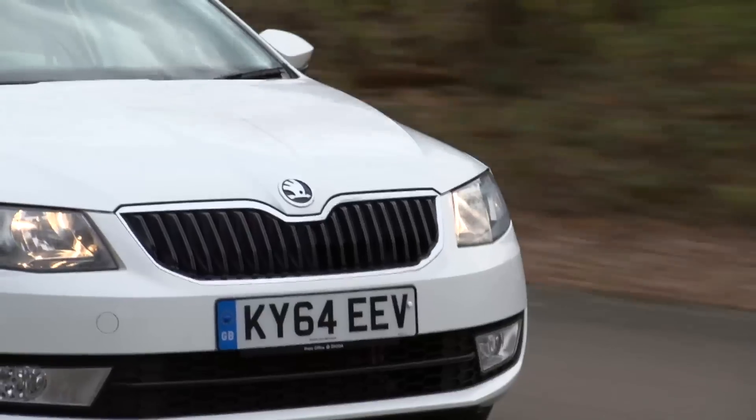We're recommending a 1.2 litre engine, which some people may consider to be too small, but that's just not the case anymore. It's a fantastic engine — it can deal with the car even when it's fully loaded, even though the Octavia is so big.